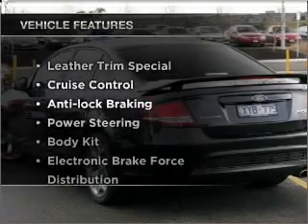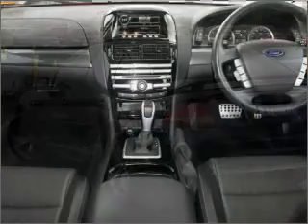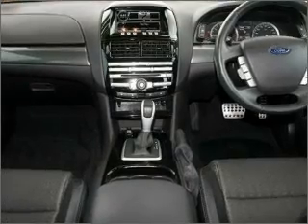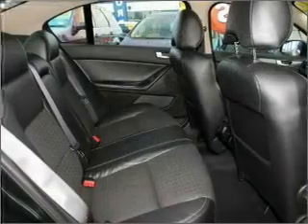Plus, enjoy these notable features that are included in this ride: cruise control, climate control, central locking, a CD player, stability control, power mirrors, and power windows.